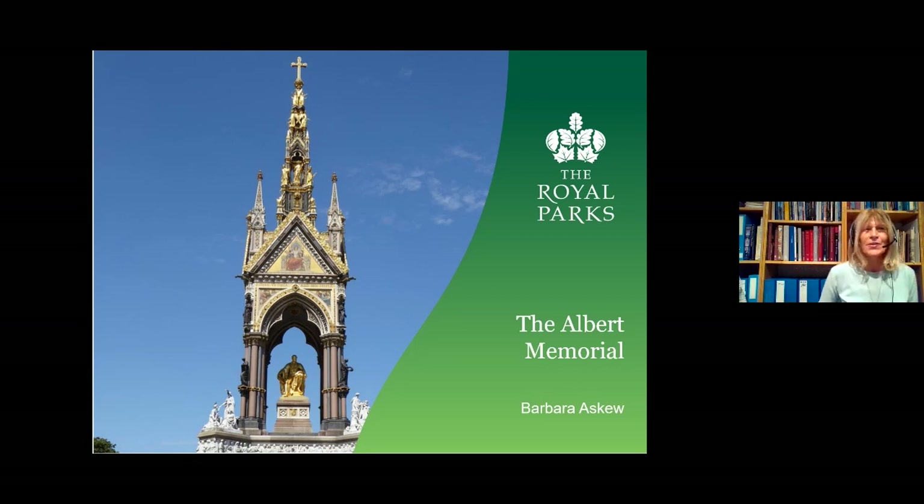Good evening everybody. I'm Barbara Askew — a London Blue Badge guide and Royal Parks volunteer. Here we are looking at the Albert Memorial in its full glory. It was commissioned by Queen Victoria in memory of her beloved husband Prince Albert, who died when he was just 42 years old in 1861. The memorial took 10 years to complete and it cost £150,000 — that's over £18 million today — and it was paid for by public subscription.